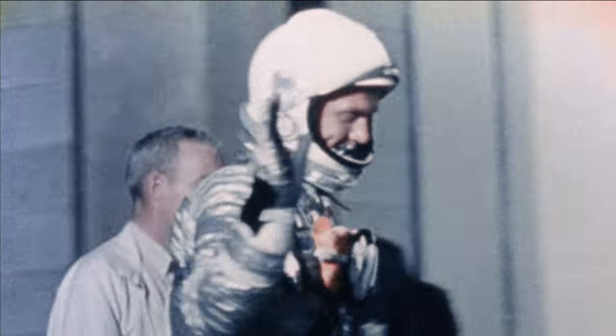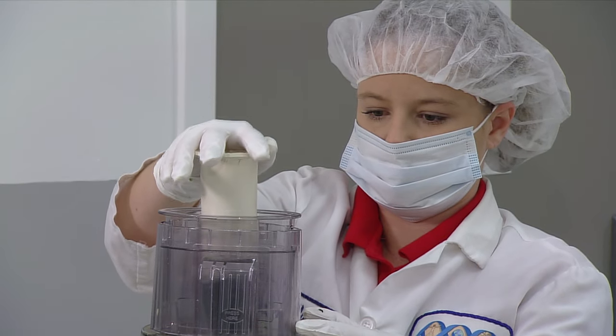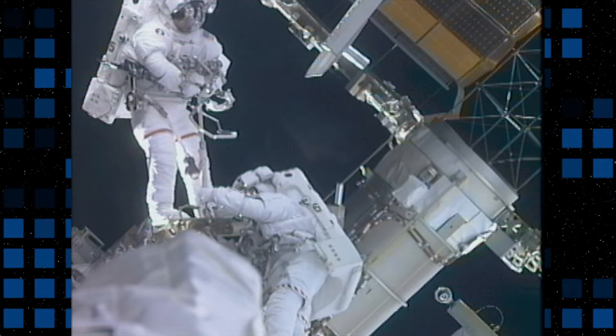Since the start of human spaceflight, NASA has worked to improve the taste, texture, and shelf life of food for its crews. NASA food scientists are challenged with developing healthy menus that can meet all of the unique requirements for living and working in an extreme environment.